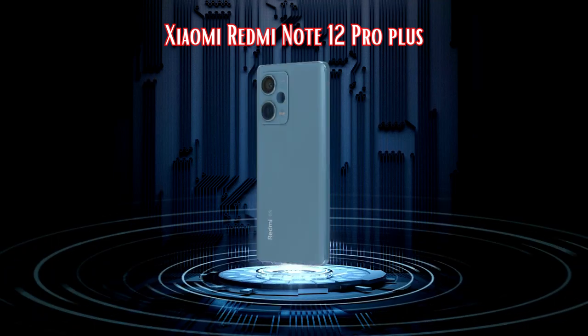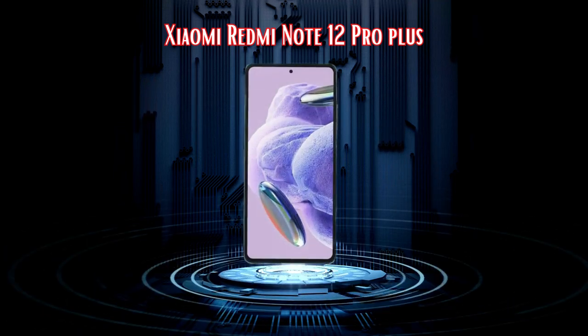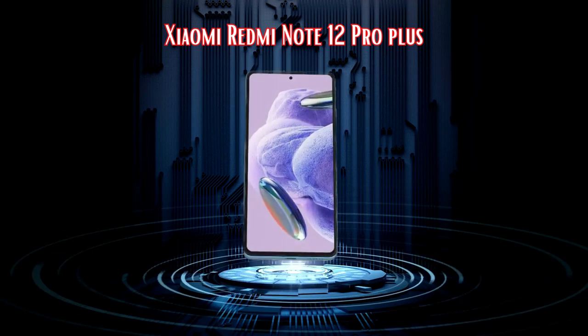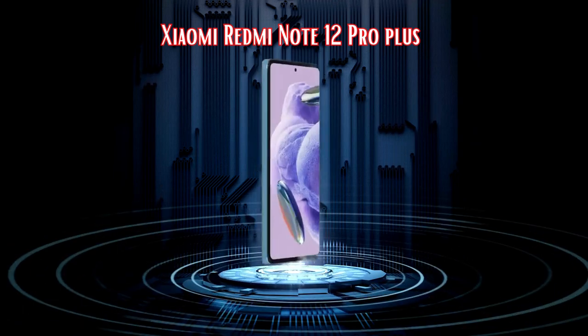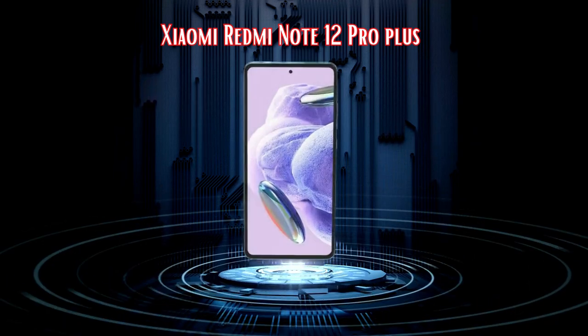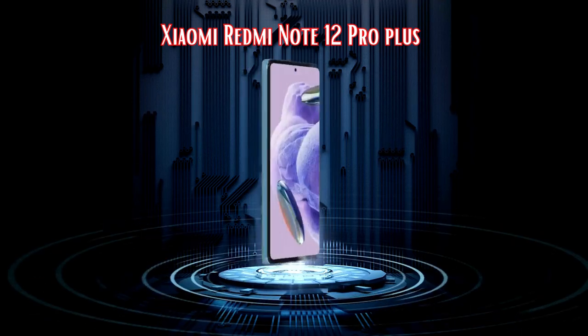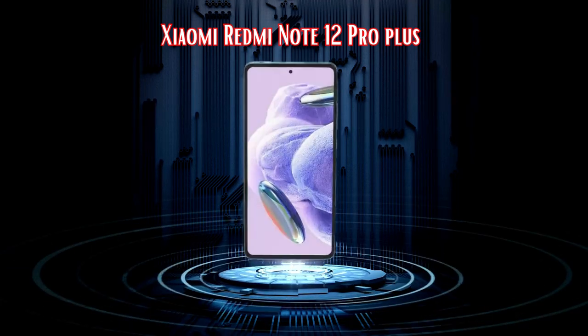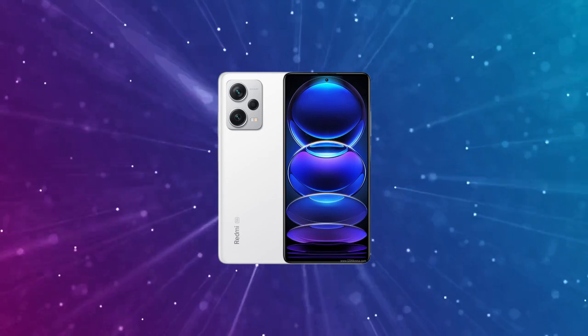It's been 8 years since Xiaomi introduced the Redmi Note lineup in India, and it has certainly left a mark. Today, we've got the top-tier Redmi Note 12 Pro in our hands, armed with the groundbreaking 200MP Samsung ISOCELL HPX sensor. Can this mid-range smartphone truly shatter the boundaries of image-taking capabilities? Stick around as we dive into this detailed review to find out.